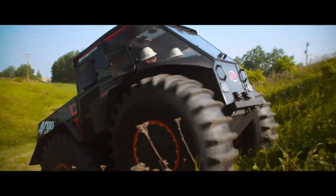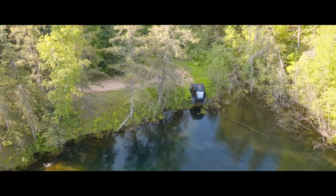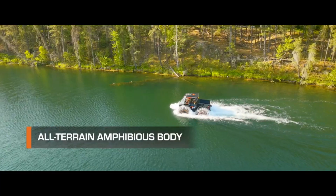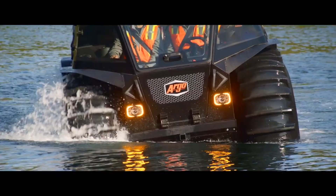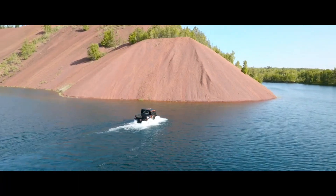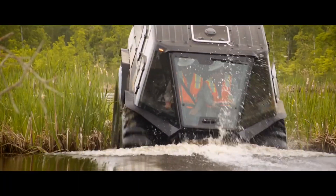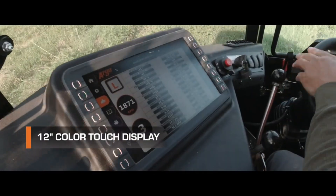Even though its look might be a bit peculiar, what really matters are its abilities. It can go up to 40 km per hour on land and up to 6 km per hour on water. It has 660 mm of ground clearance and the Argo Terrain Control System that allows you to inflate or deflate the tyres for any type of terrain.